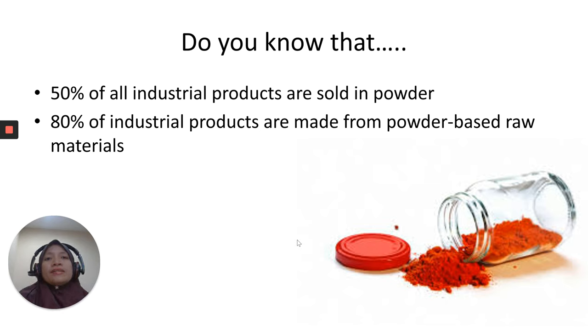In the process industry, about 50% of all industrial products are sold in powder form. Examples include sugar, Milo, chocolate drink powder, infant formula powder, and milk powder. Most food ingredients that come into the food industry are in powder form, because the benefit of powder form is due to its long shelf life.